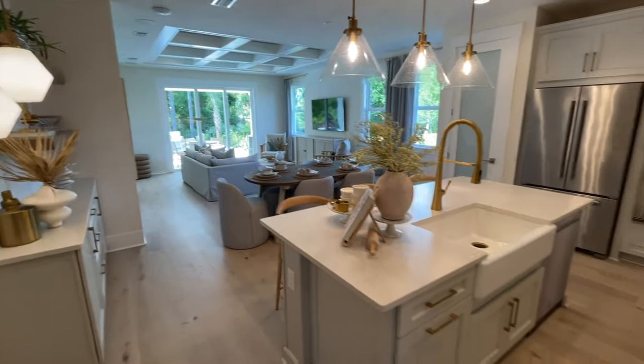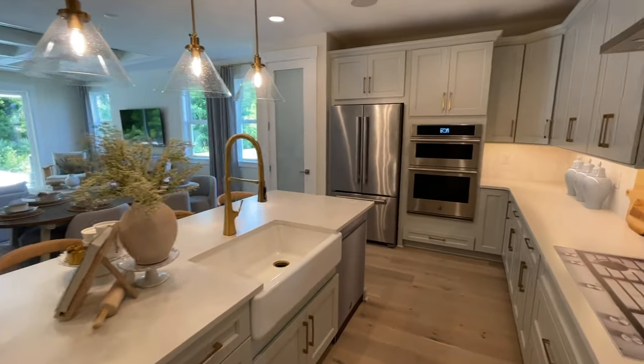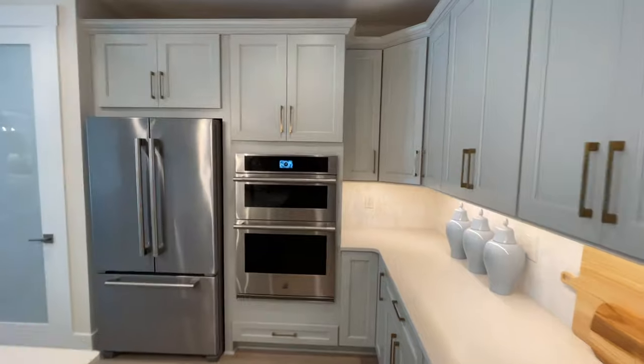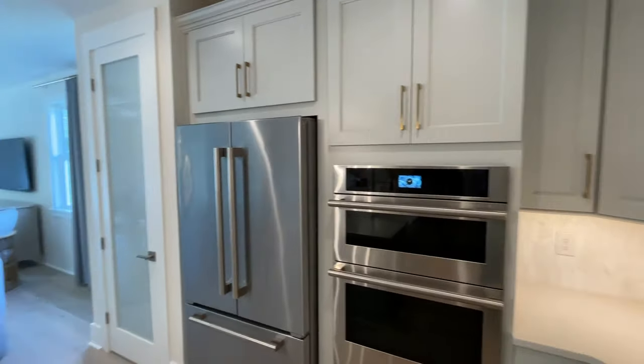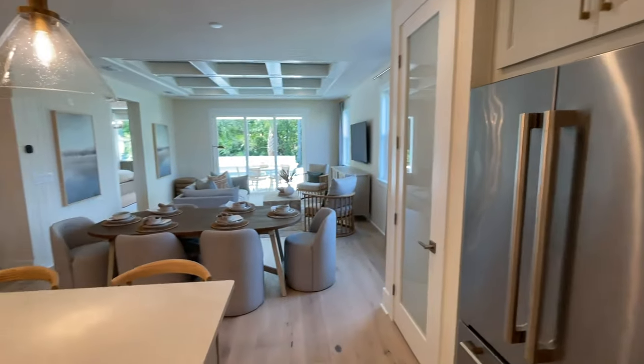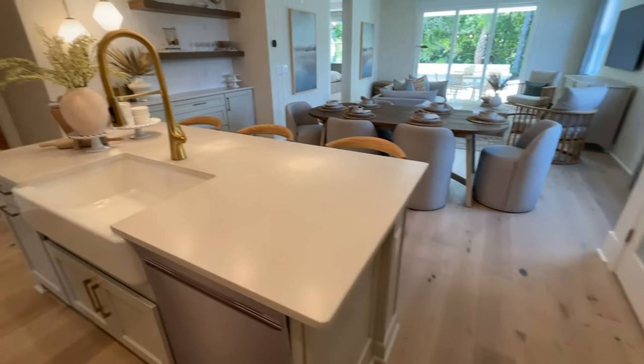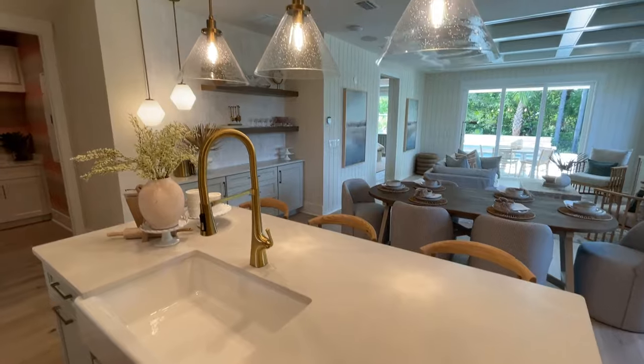Looking at the beautiful island and those beautiful countertops, and the lights of the kitchen island. With Toll Brothers, you get to go to your design center and work with one of the designers, and they'll give you great design options.